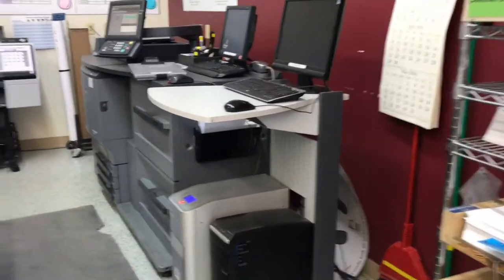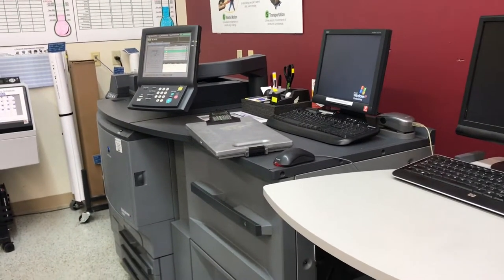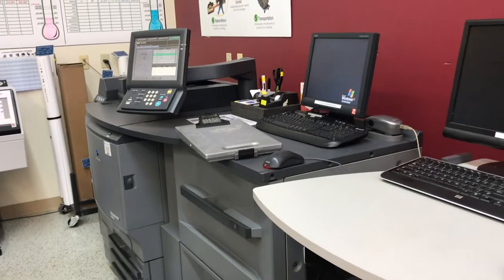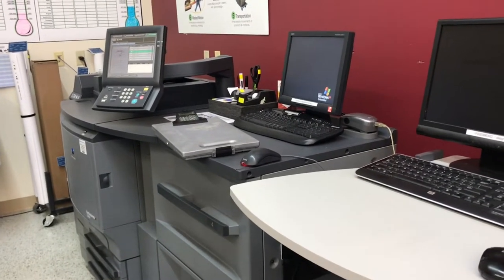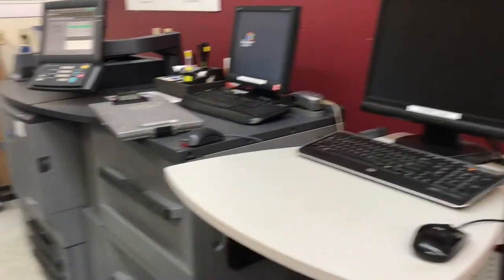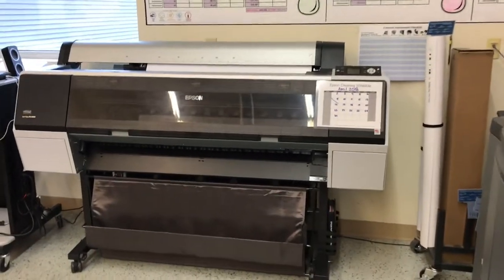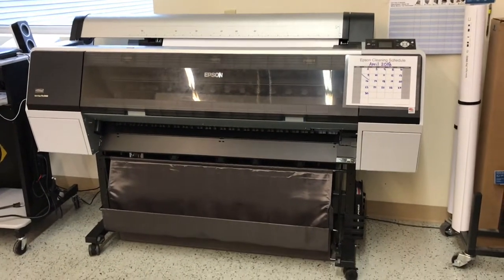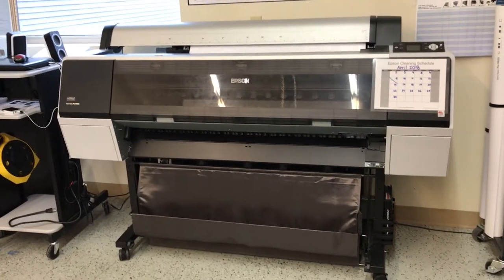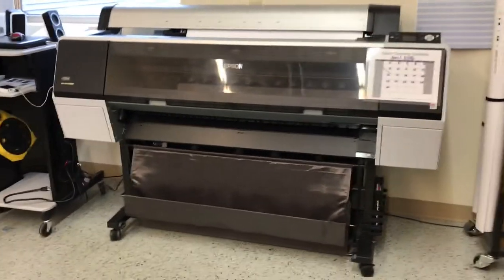Over here we have our Konica color copier, so we can run small quantities of postcards and brochures and all that kind of stuff right here in our digital room. Over here we have our Epson wide format printer. We can do posters and also Epson color-calibrated proofs, all off of this equipment here.